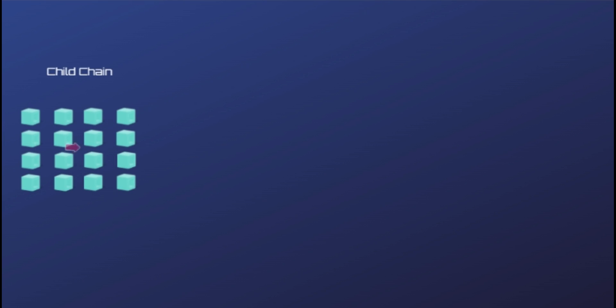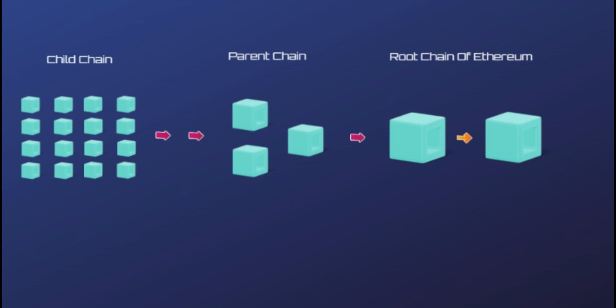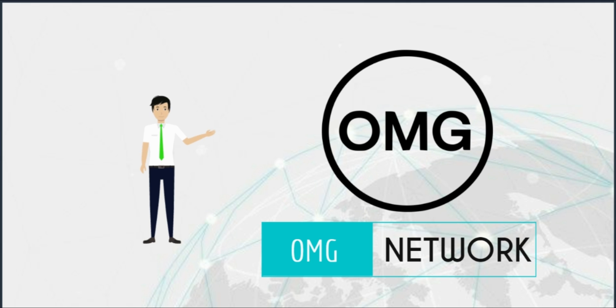These child chains use a combination of smart contracts and cryptographic verification to offload transactions from the parent chain. Basically, each Plasma child chain is a customizable smart contract that can be designed to work in a singular way, serving different needs.